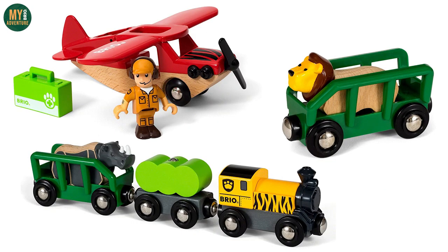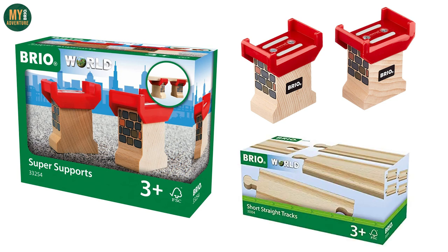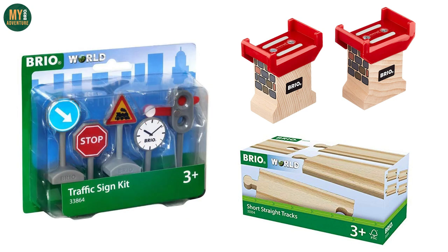There are also some track accessories that look to be going, including the 33254 Super Supports, 33334 Short Straight Track, and 33864 Traffic Sign Kit.